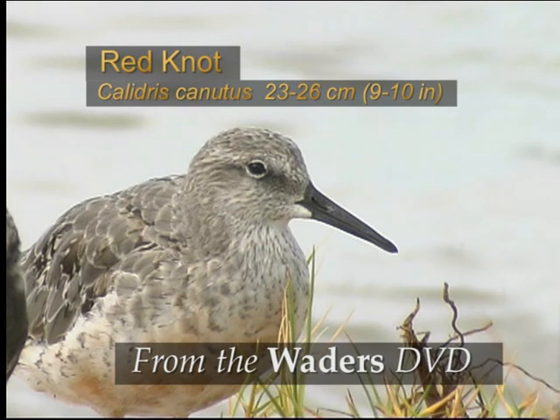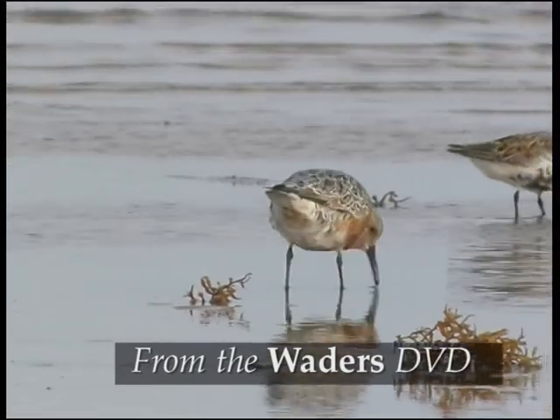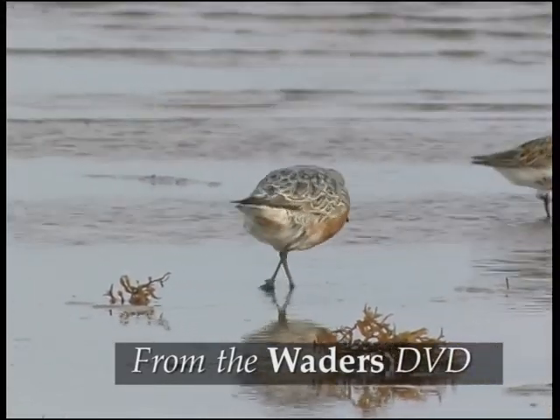The red knot breeds in Alaska, Northern Canada, Greenland, and Central and Eastern Siberia. Breeding birds have beautiful chestnut red underparts. The upper parts are mottled with a mixture of black, rufous and buff.